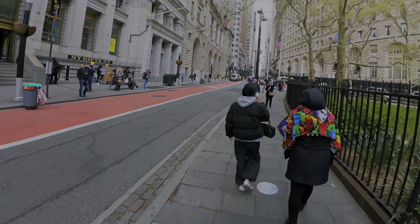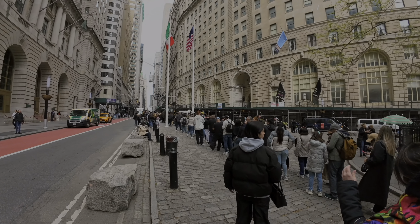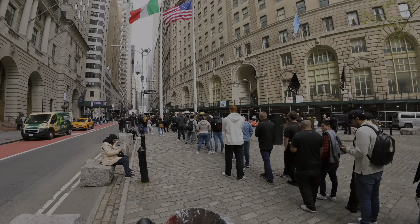Like this is the New York I think of. Look at the line to take a picture of the bull. We're not going to stop and take a picture with this bull because there's a long line, but we're going to walk by and show you guys the line and the bull too.